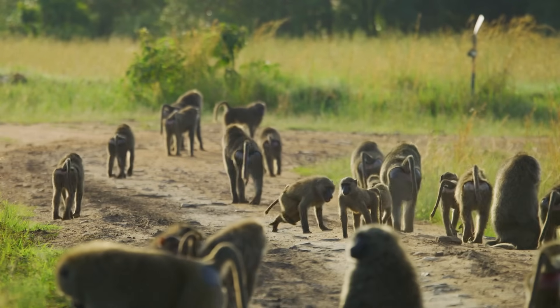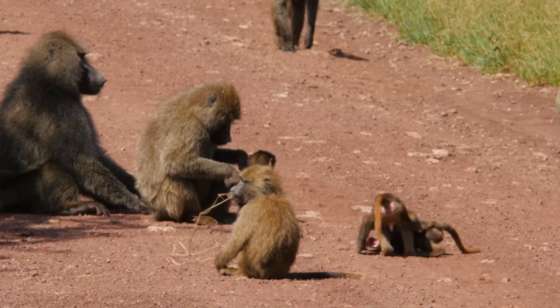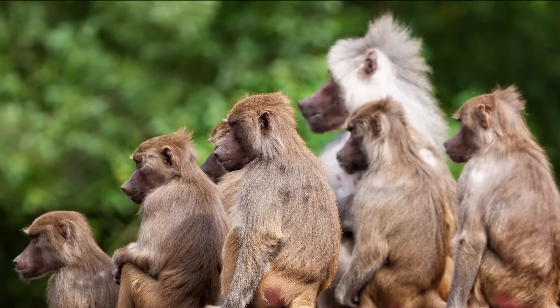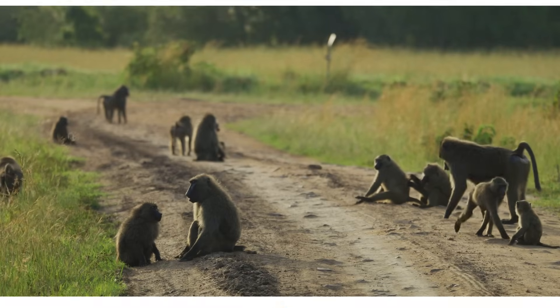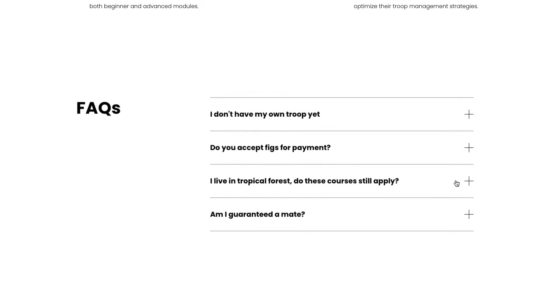One of the most interesting aspects of baboon life is their group structure and associated behaviours. Baboons use two contrasting social strategies: one-male units known as OMUs and multi-male, multi-female units known as MMUs, both of which would be much easier to manage with these troop management courses I created with today's sponsor, Squarespace.